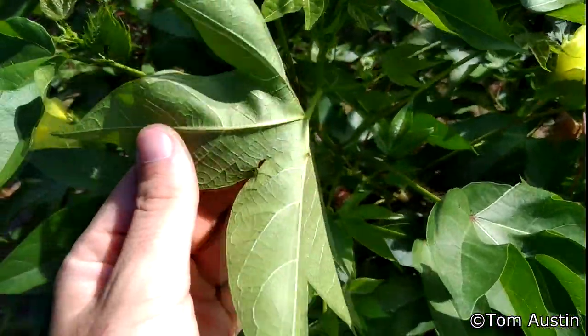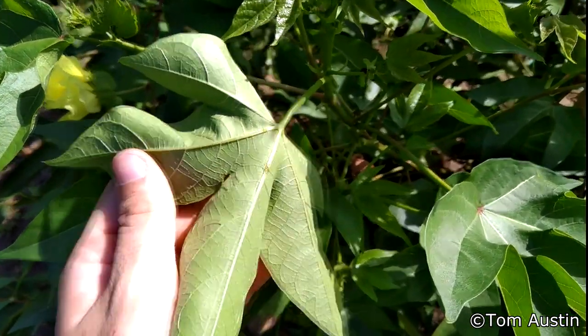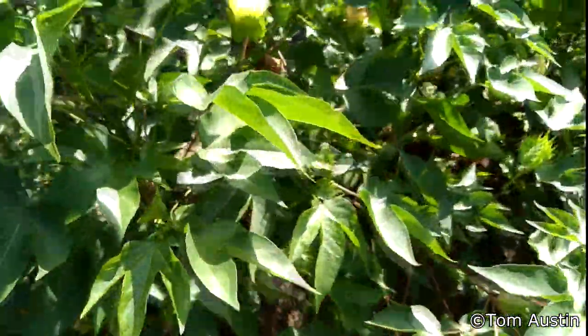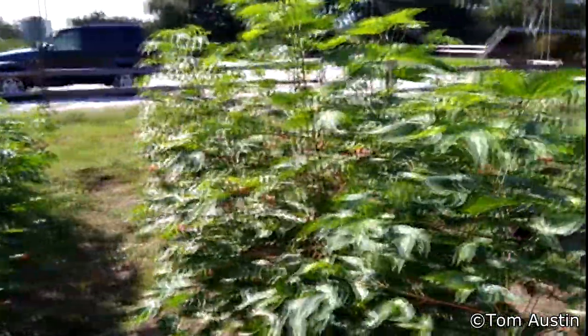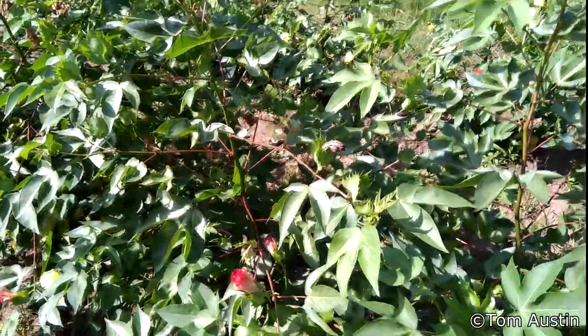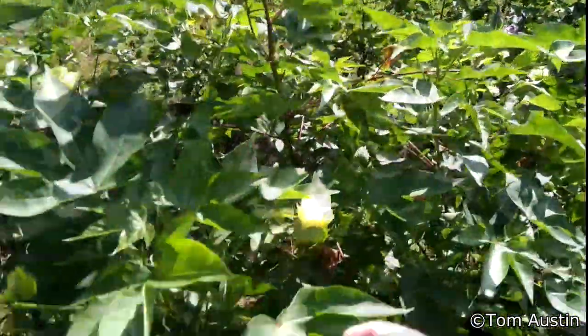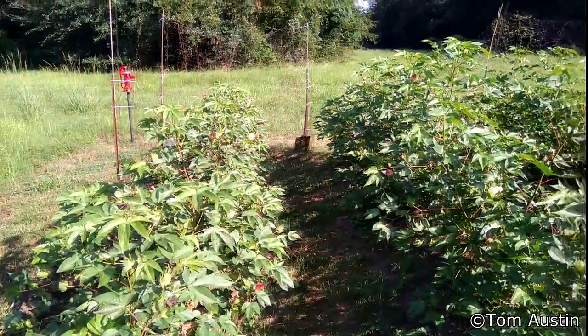I also learned the other day that these are nectaries - voluntary holes in the bottom of the leaf axils that the plants use to attract ants, which then control aphids, cockroaches, grasshoppers, cutworms, and other pests for the plant. I had always thought these were scars created by the ants, but they're on every leaf and in the same place on every leaf - and that's a little too accurate for ants. Ants are a highly complex social insect, but they're not that precise. Tom out.